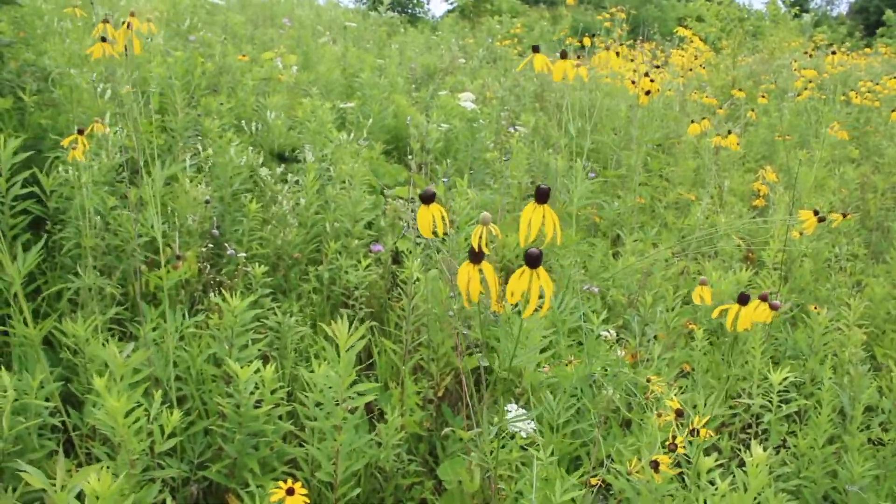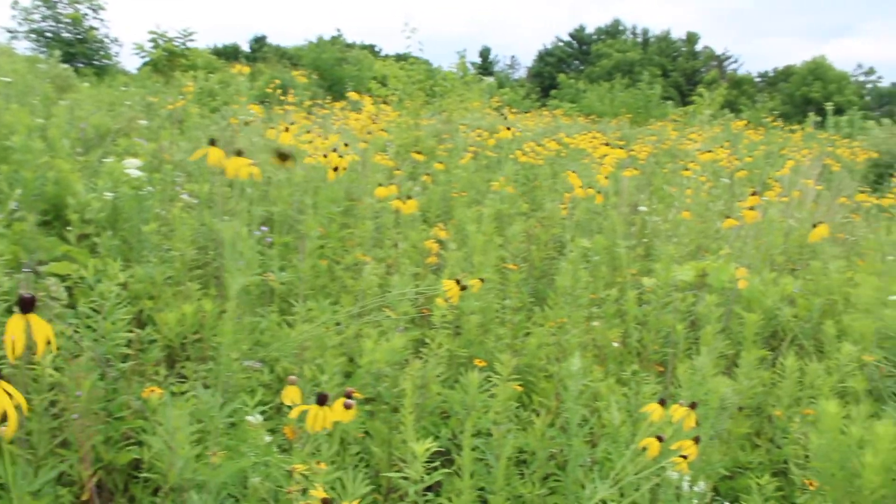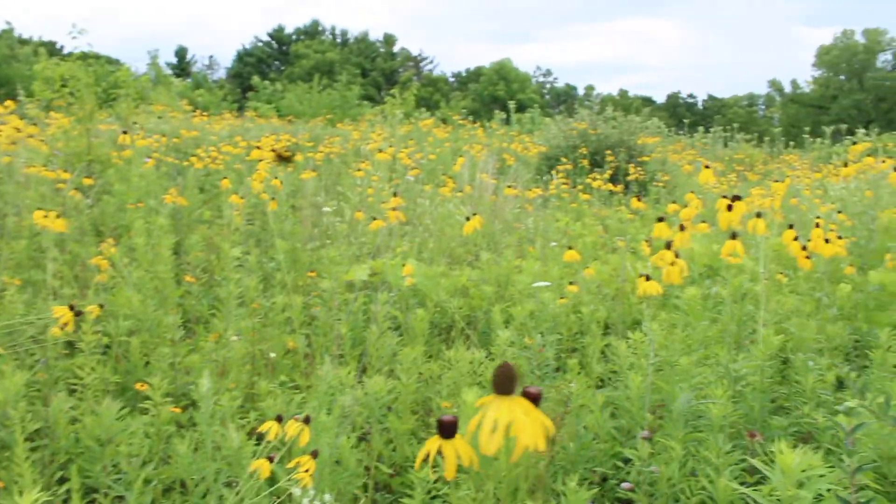Oh, oh gee golly, it is Ratibida pinnata party time!